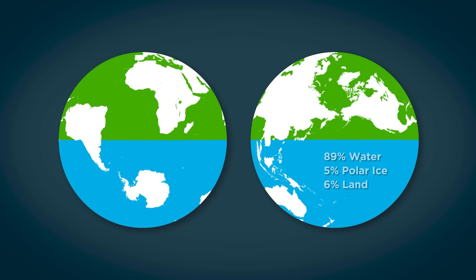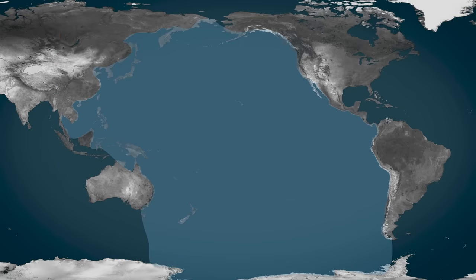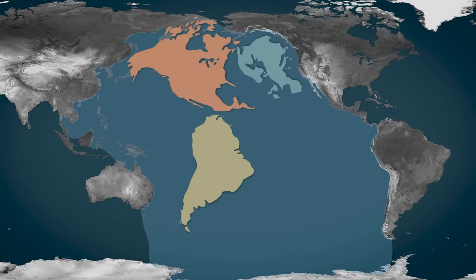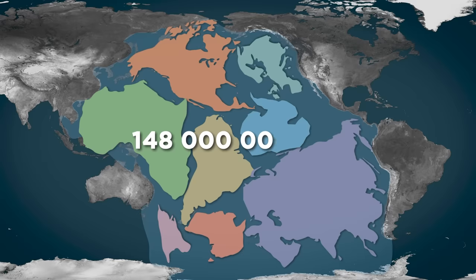If you were stranded in the oceans on this side of the world, it might be a while until you discovered land. In purely numerical form, the Pacific Ocean is 165.25 million square kilometers in surface area. The surface area of every single continent combined — North America, South America, Europe, Africa, Asia, Australia, Antarctica, and even throwing in Greenland for good measure — is only 148 million square kilometers. This means you could fit every single continent inside just the Pacific and still have millions of square kilometers left open.